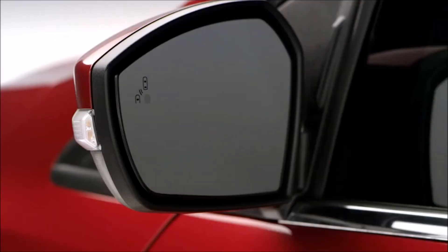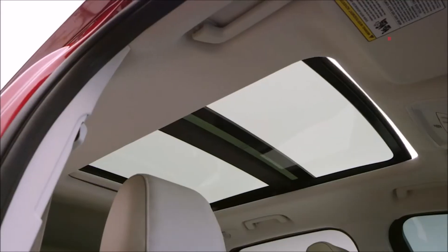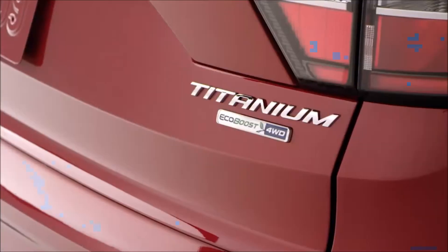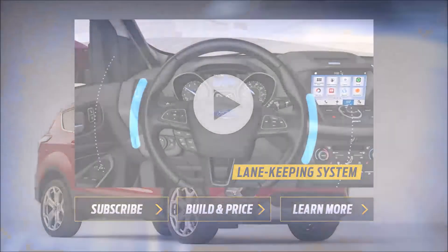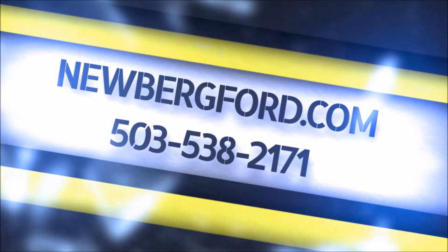But this is just the surface. The new 2017 Escape offers many more surprises. Watch the feature videos to discover them, or tell us what you'd like to see in the comments below. We'll be back to you.